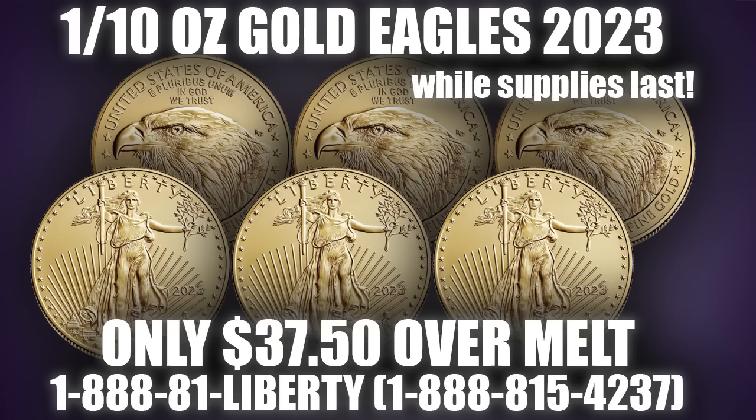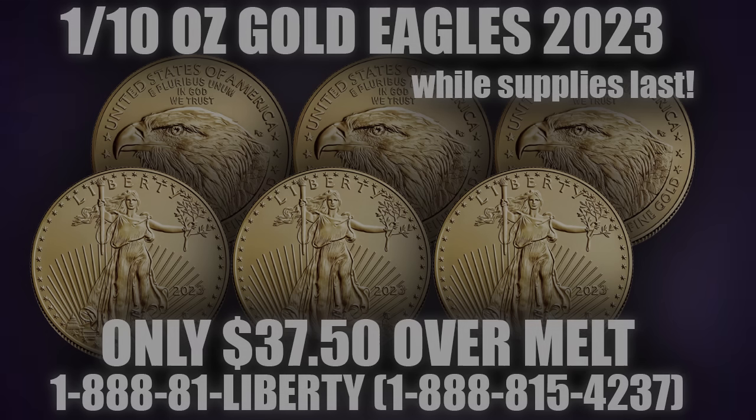The Gold Eagle was first released in 1986 and has been one of the most popular gold bullion coins in the world, providing incredible recognizability and investor trust. The 1/10th Eagle is additionally sought after for its high degree of flexibility and liquidity. Like the 1-ounce Eagle, the 1/10th Eagle is 22-karat gold strengthened with copper. It's 1/10th of a troy ounce of gold, comes 50 to a tube, 5,000 to a box, and is available at just $37.50 over melt while supplies last. The Gold Eagle is IRA eligible.